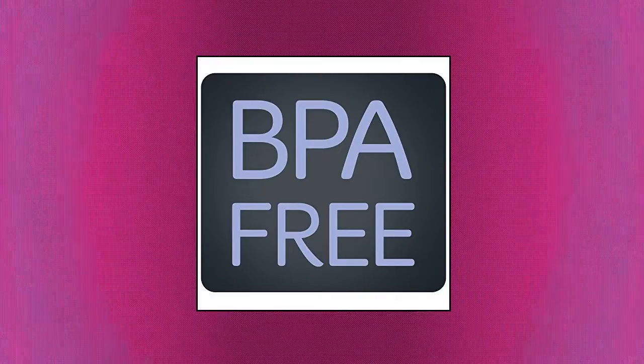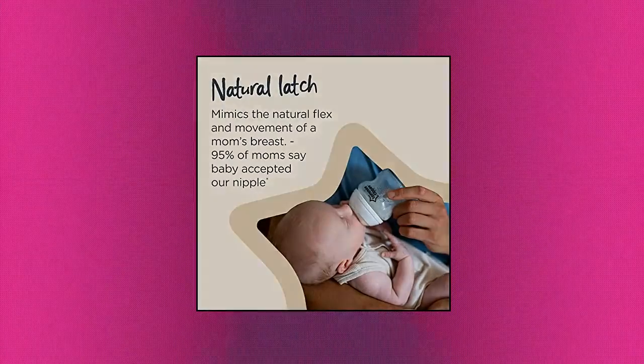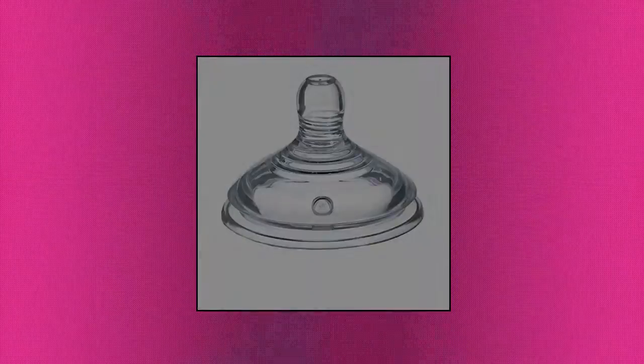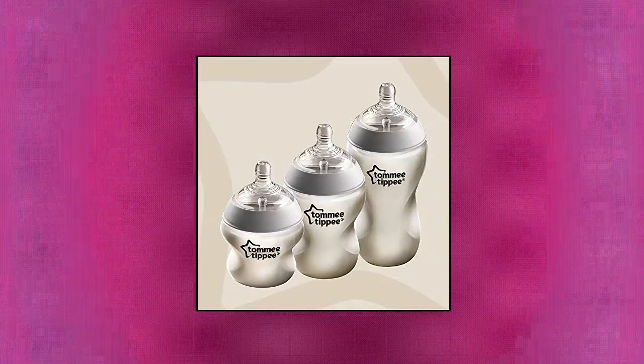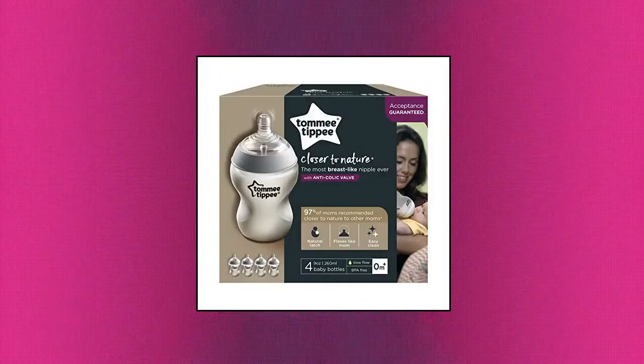Tommee Tippee Closer to Nature Baby Bottle: Four 9-ounce baby bottles with slow-flow nipple, size 1, ideal for newborns and up. Super-sensitive bottle nipple flexes like mom. Smooth silicone feels closer to skin. Anti-colic optimum venting anti-colic nipple valve for less air intake and less discomfort for baby. Feeding bottle is ideal for breastfed babies.